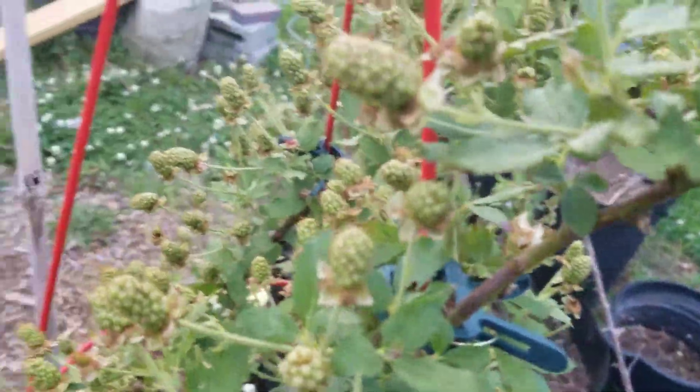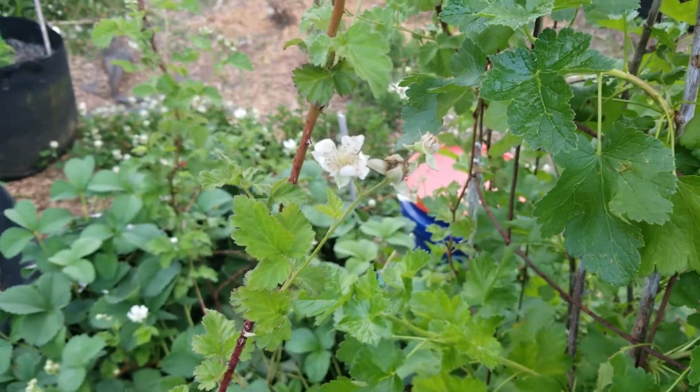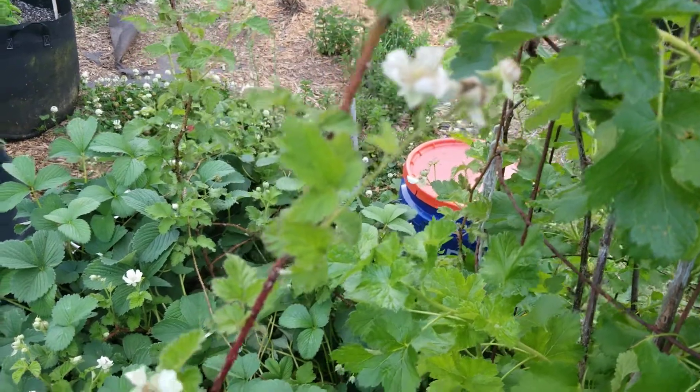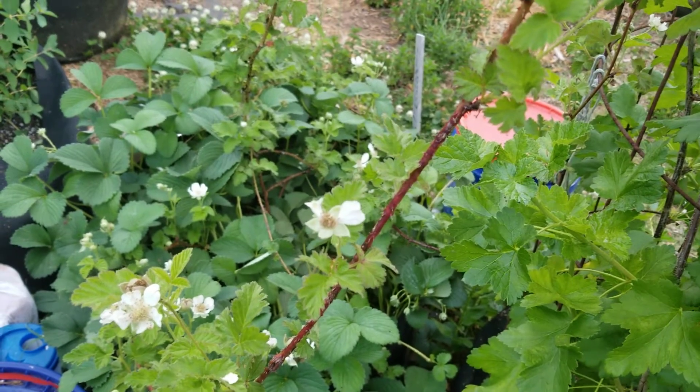Blackberries here, and we have the boysenberries right here. Look at that. I'll bring you guys back out here when they are ready to be harvested, and we'll both get a chance to see what it's like to eat some boysenberries.